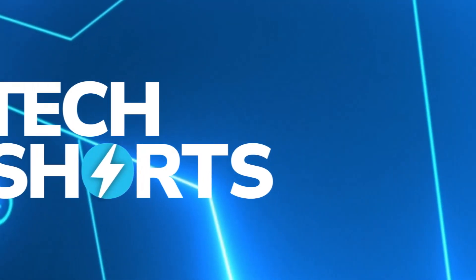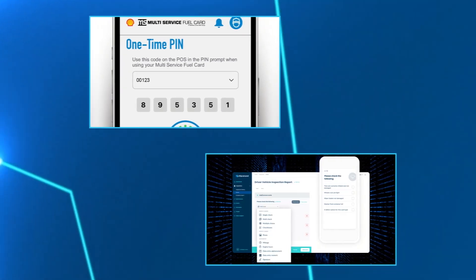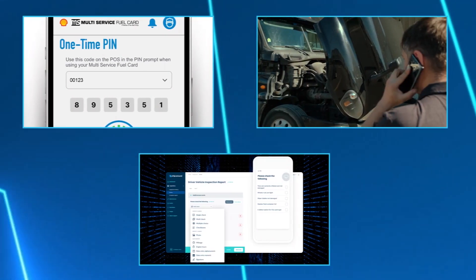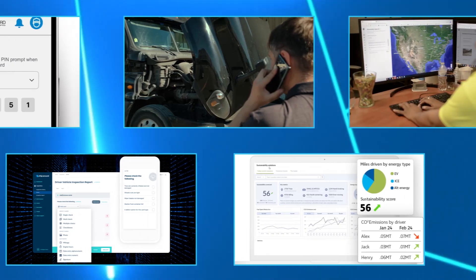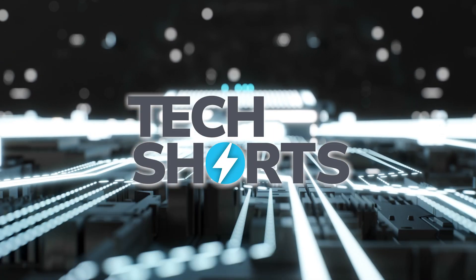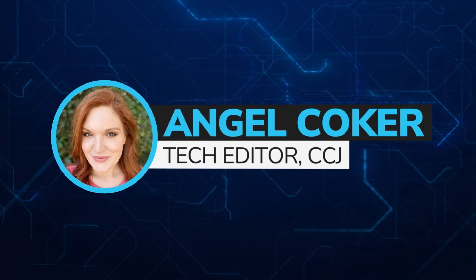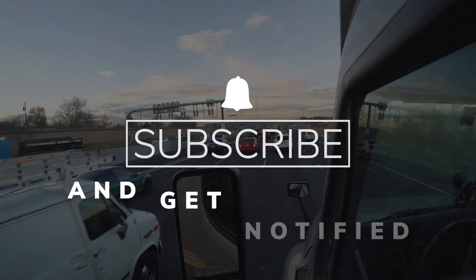This week's CCJ Tech Shorts highlights a new feature for fuel fraud prevention, an integration between a fleet inspection and maintenance platform and a logistics management software provider, a new global consulting service, and more. Welcome to CCJ's Tech Shorts, your weekly look at technology and trucking. I'm CCJ's Tech Editor, Angel Coker. Go ahead and subscribe, and let's get started.